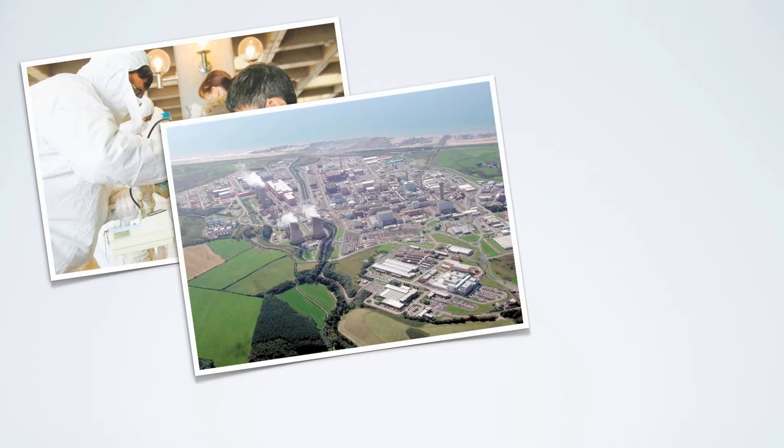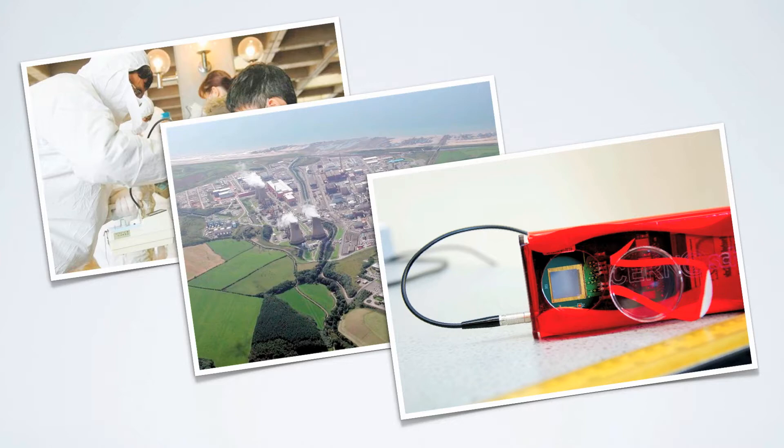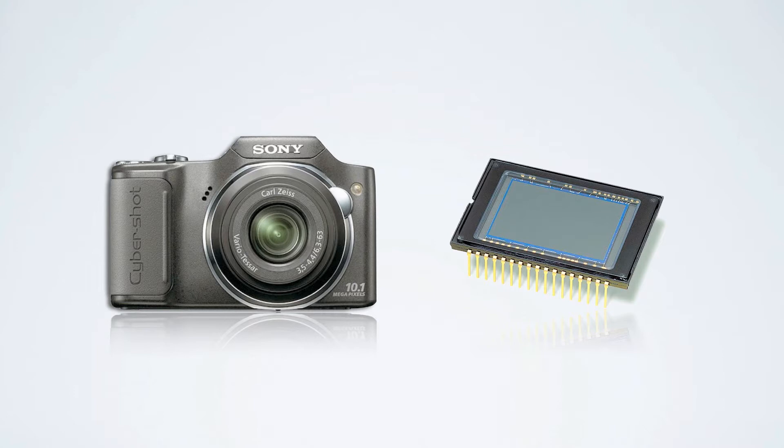Recent events such as Fukushima and leakages from Sellafield, the British storage facility for radioactive waste, have emphasised the need for an accurate dosimeter to analyse these situations. We're using the MediPix 2 microchip which detects charged particles with incredible sensitivity — it's a bit like the sensor in your digital camera, apart from MediPix detects particles. We developed this interest in radiation through our school's involvement with CERN and our own Lucid programme.